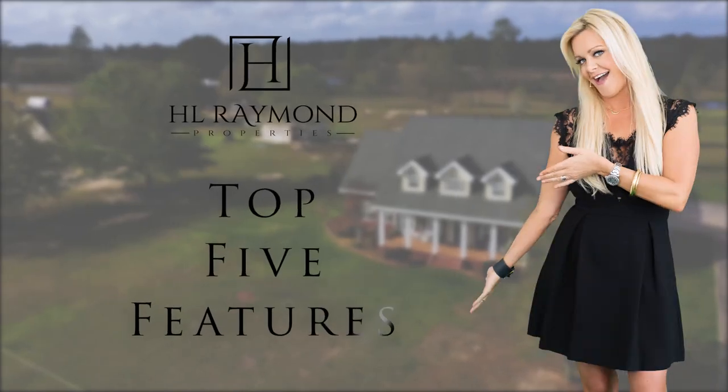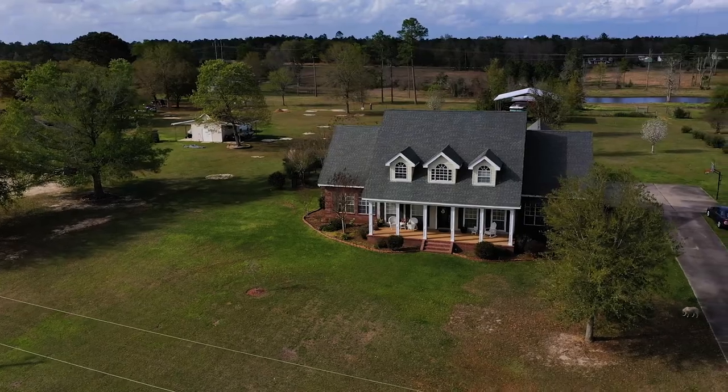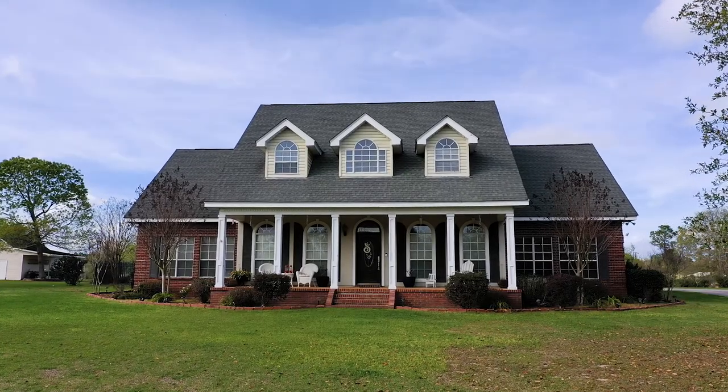Welcome to H.L. Raymond Properties' Top 5 Features. Our property today is Hunter Drive in Kiln, Mississippi.